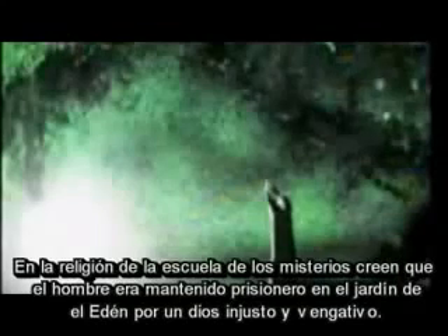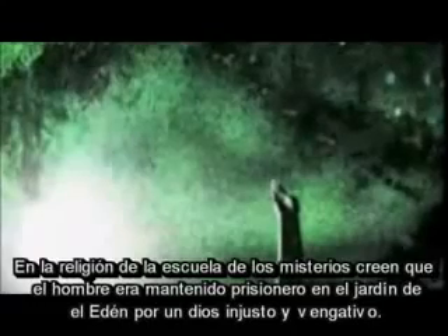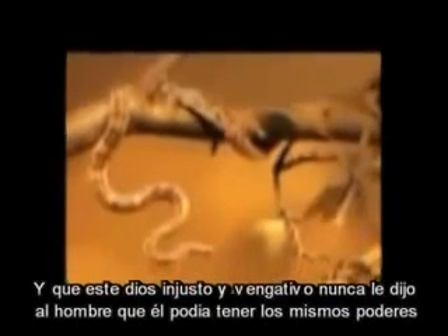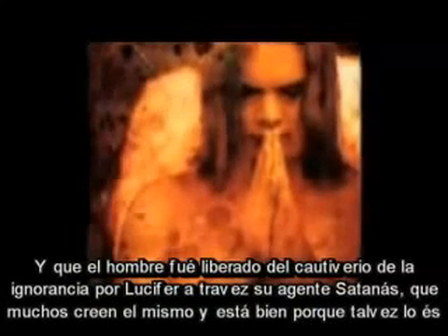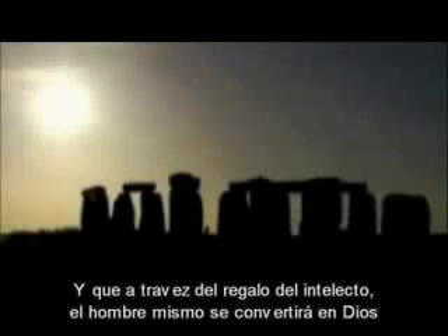For the religion of the mystery schools, they believe that man was held prisoner in the Garden of Eden by an unjust and vindictive God, and that man was not told by this God that he could have the same power. Man was set free from the bonds of ignorance by Lucifer — his agent Satan — and many believe that the two are the same. And that through the gift of intellect, man himself will become God.